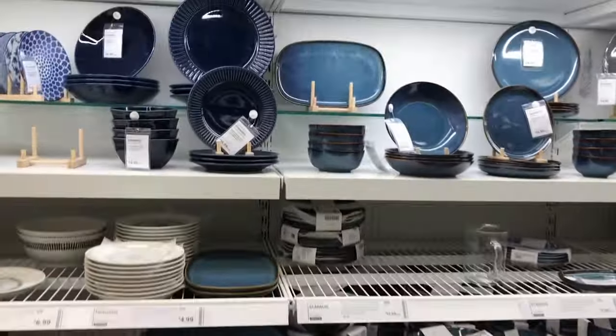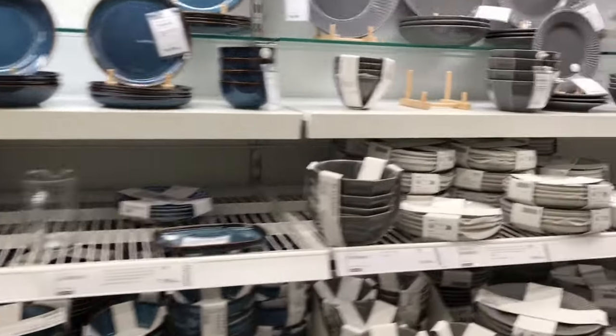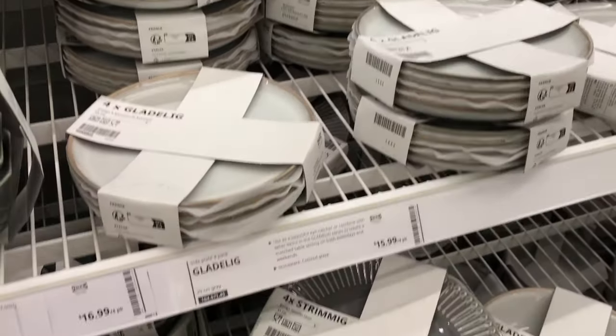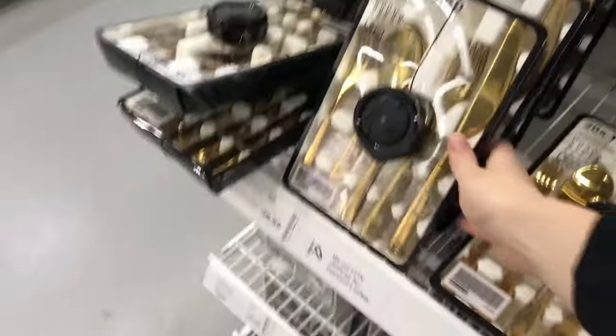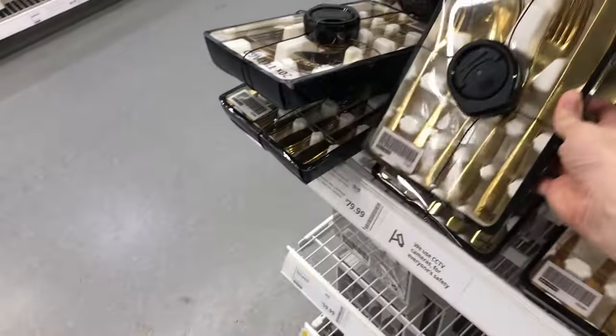So many plates! Let's see if we can find some more neutral ones. Oh, these ones are really pretty — I love the stone-like speckled texture. Gold cutlery — are we a fan? Let me know down below. I think it's really fun and beautiful.